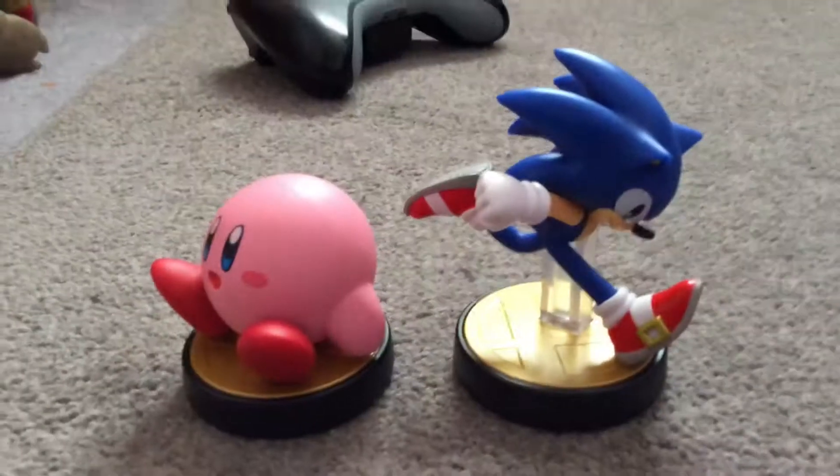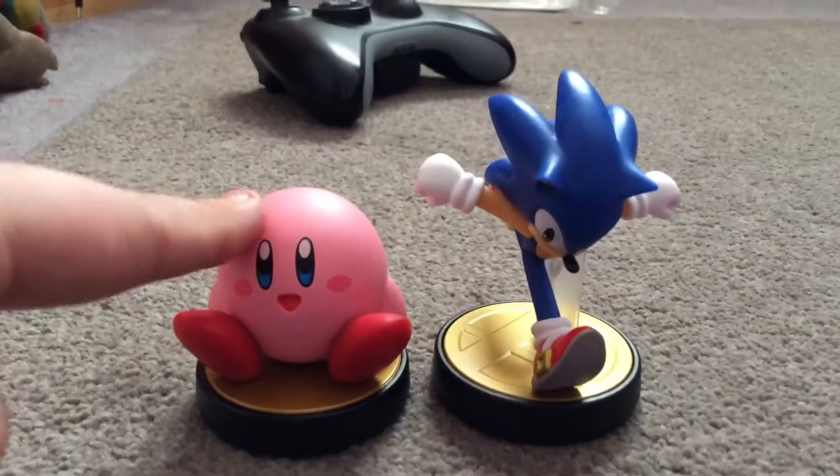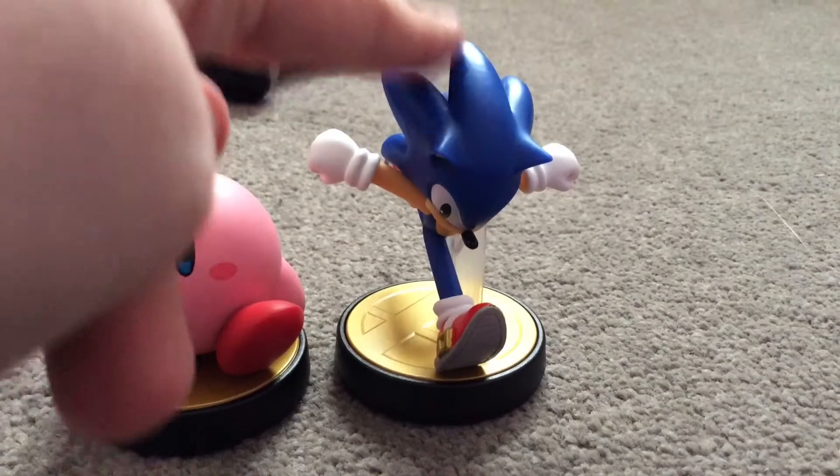Here I've got two Amiibos so far. I've got myself Sonic Amiibo. And, of course, I've got Kirby Amiibo — I got it from last Christmas. And I've got this Sonic Amiibo from today.